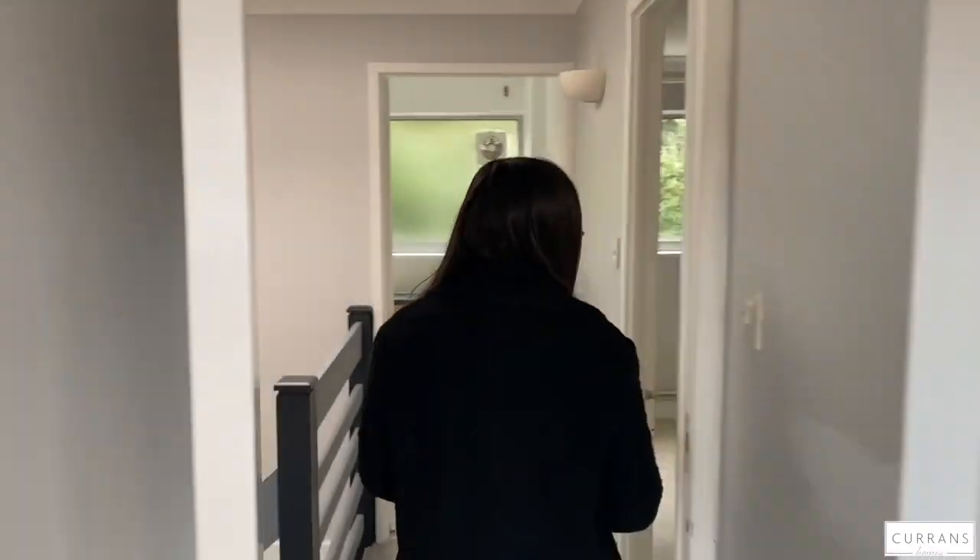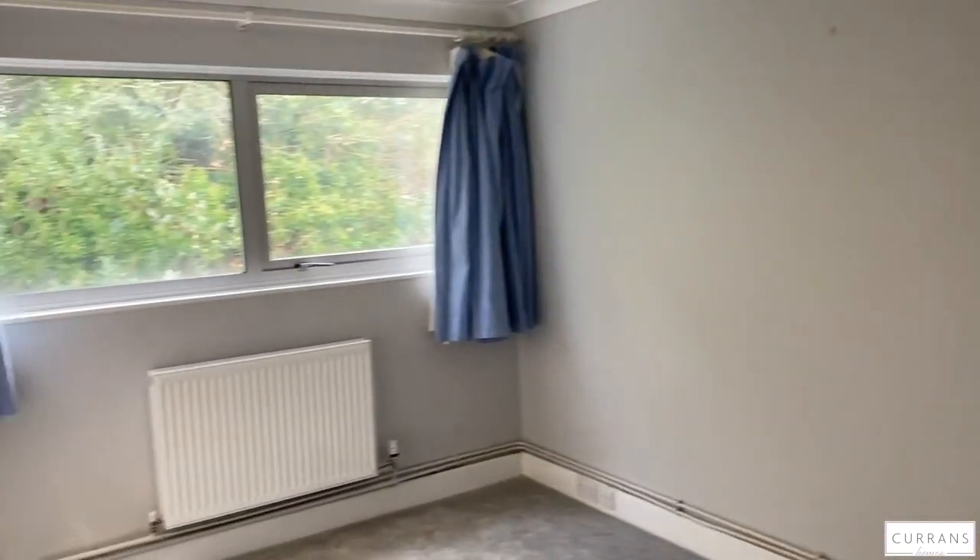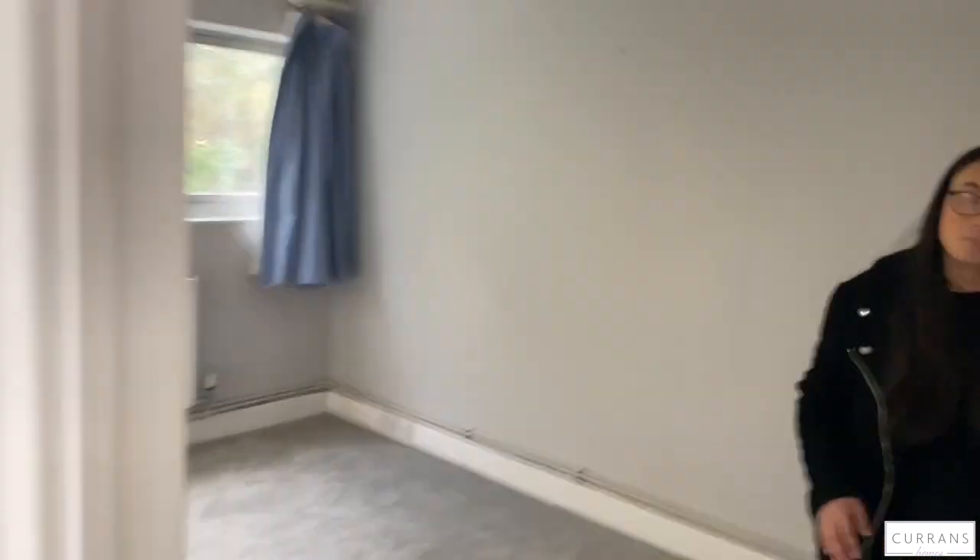This is bedroom number two — it is still a really good size, a big double, and it does also benefit from some storage in there which could be used as a wardrobe.